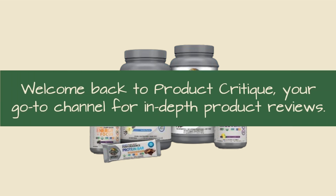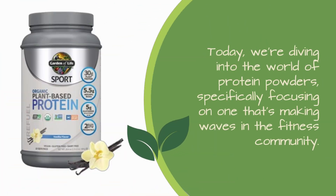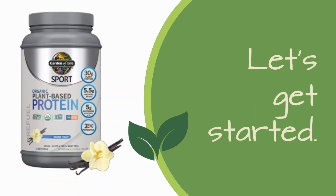Welcome back to Product Critique, your go-to channel for in-depth product reviews. Today, we're diving into the world of protein powders, specifically focusing on one that's making waves in the fitness community. Join us as we explore the Garden of Life Organic Vegan Sport Protein Powder, touted as the best organic protein powder for building muscle.